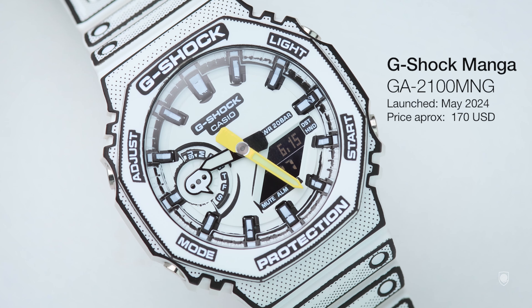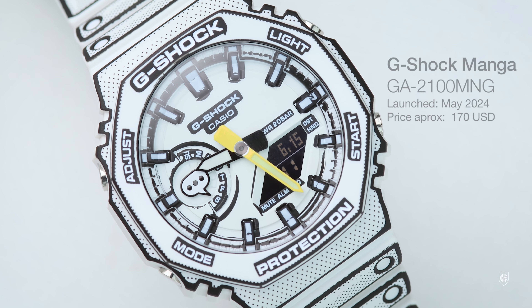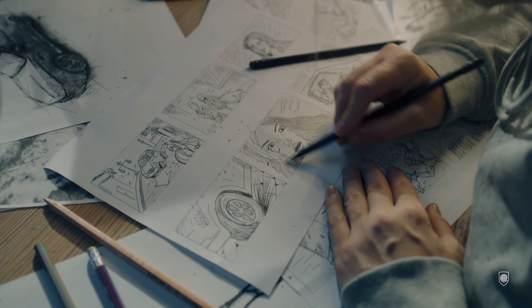This GA2100MNG basically applies the culture of Japanese manga comic books into a Japanese popular design. G-Shock nailed it.